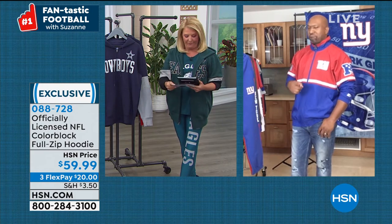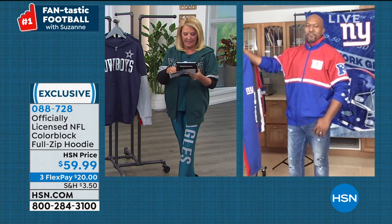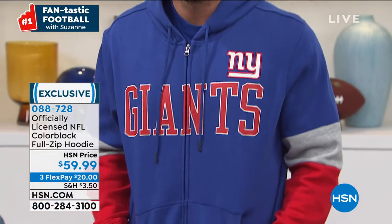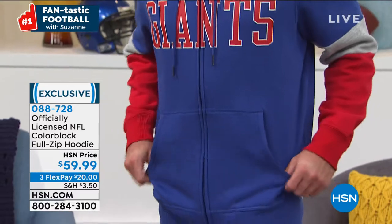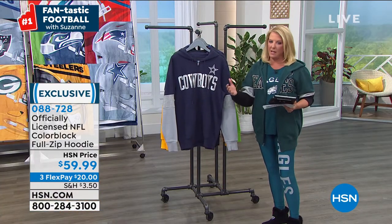Julie says Seahawks are cooking. Betty says go Bears — she needs to see the Bears hoodie again. D says the Giants — my hubby will look so hot in those pants. Genie says please show the Bills gear. If I don't have it out here, we do have it — they just didn't pull everything for me. If you go to HSN.com you'll be able to see your teams easily. I apologize if I don't have it out here.